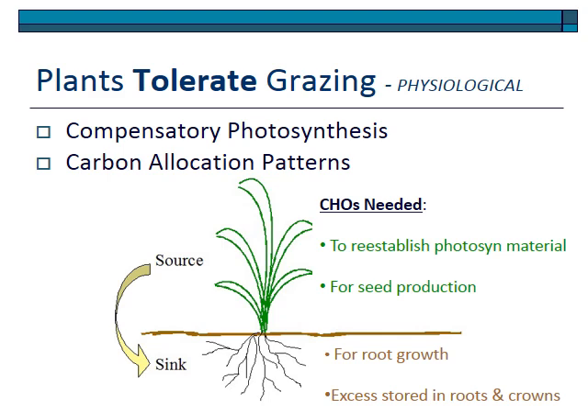Compensatory photosynthesis is an interesting feature — when one part of the plant is grazed, the remaining leaves increase their photosynthetic rate to mobilize and create more carbon to reestablish photosynthetic material and promote root growth. When stored carbon is in the roots, carbon allocation patterns differ among plants. Some plants are far more able to mobilize stored carbon; carbon is stored as starch, and some plants have a high metabolic ability to convert that starch into sugars for energy and new photosynthetic material. The bottom line is that physiological tolerance to grazing depends on how plants allocate and store carbohydrates.